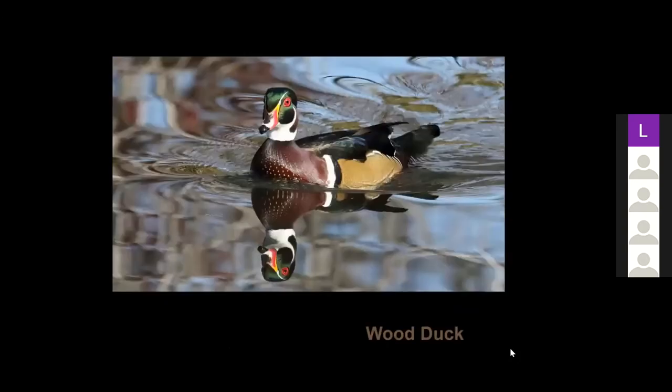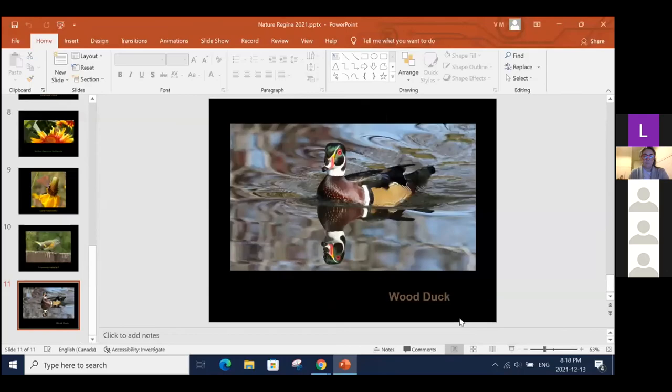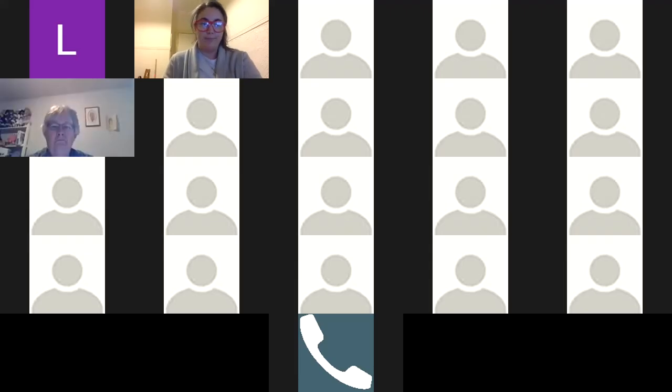For the last picture, a friend called to tell me about a pair of wood ducks hanging out in a local park — he said they were pretty easy to spot. Val and I went down and it took us about an hour to find them, but luckily the lighting was quite nice that day. That's it for my photos. I'd like to wish everybody a happy new year. Thanks Kim — those are absolutely awesome. That coral hairstreak is beautiful.